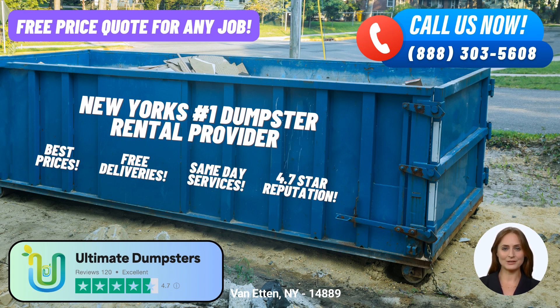To take advantage of Ultimate Dumpsters' convenient service, you can place an order in two ways: either call Ultimate Dumpsters directly, or use the QR code displayed in this video to place your order online. By ordering online, you can benefit from their current platform offer, receiving a fantastic 25% off on your dumpster rental order. Thank you for joining me today. For reliable and efficient dumpster rental services in Van Etten, New York, choose Ultimate Dumpsters. Let them handle your waste management needs while you focus on what matters most to you. Call or order online today.